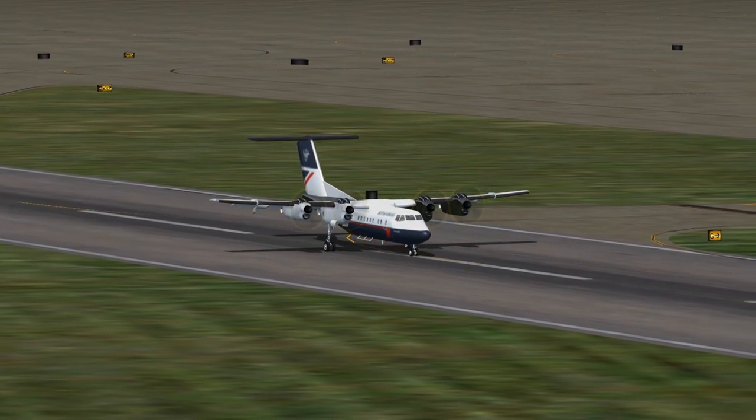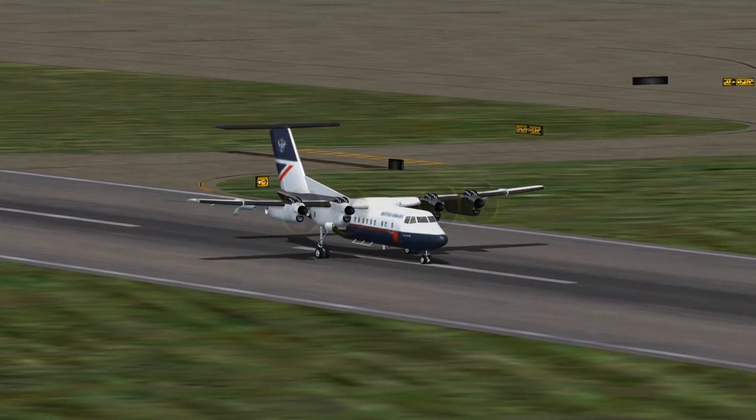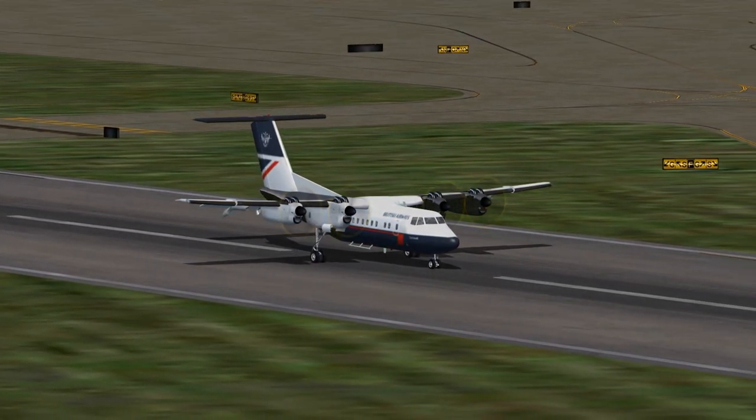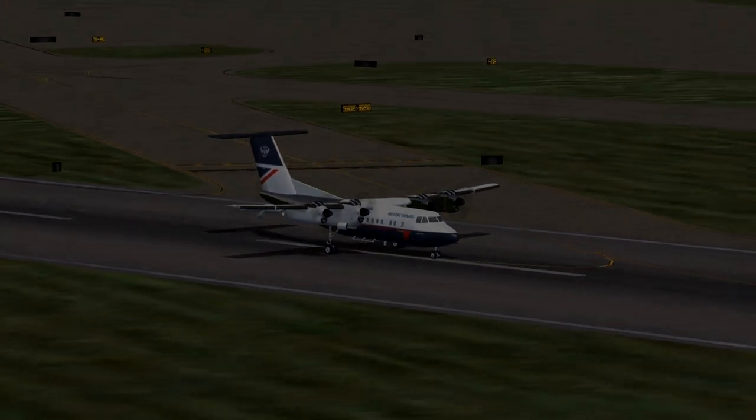Background ATC: Condor 228 climb to fly level three, direct forward. Condor two four six eight, climb to fly level two six zero, direct forward.